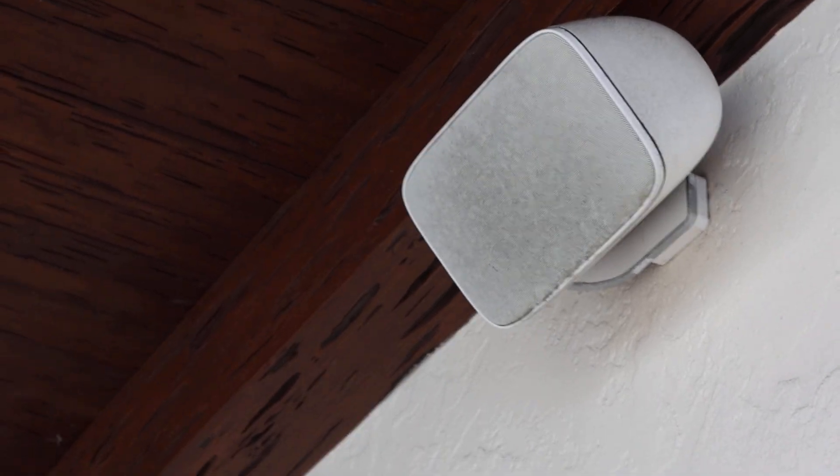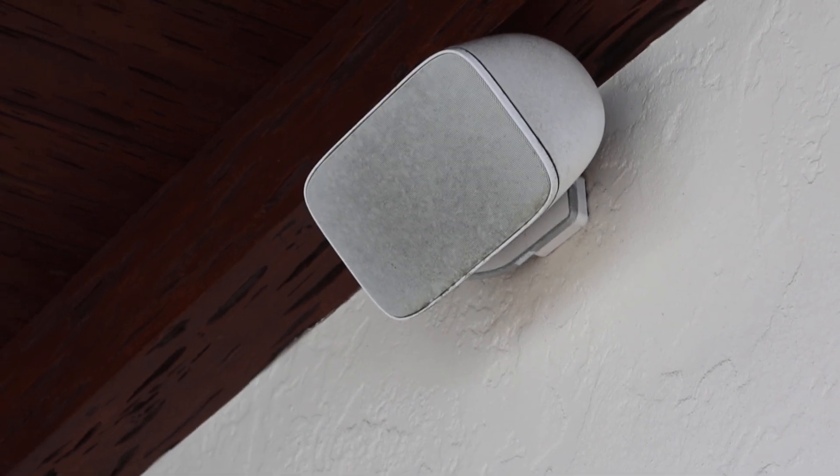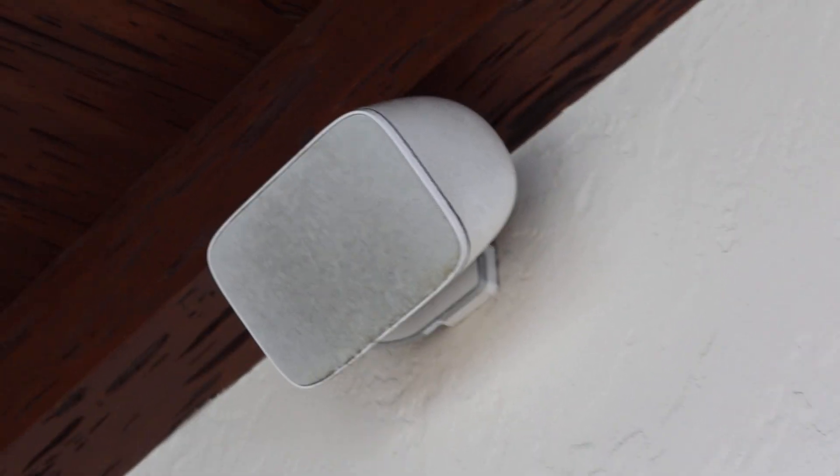This is lot 80B, a pair of outdoor Bowers and Wilkins speakers. I knew these speakers were different when I saw the bottom base. I don't know what the retail value of these are, but nothing Bowers and Wilkins is cheap.